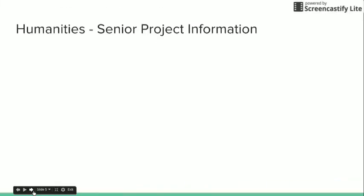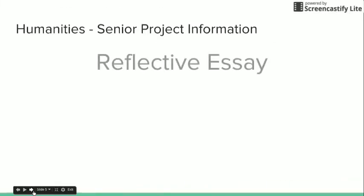Additionally, each person should write the reflective essay. This is a 600-word essay that asks you to reflect on the three areas of curriculum that you studied each term this year. The question is in the senior project packet.